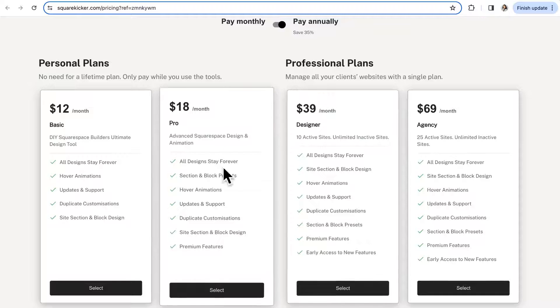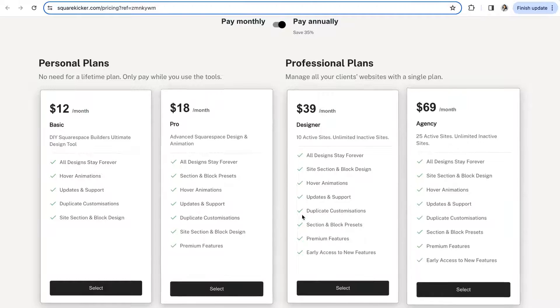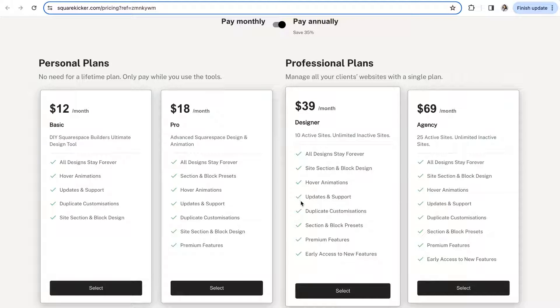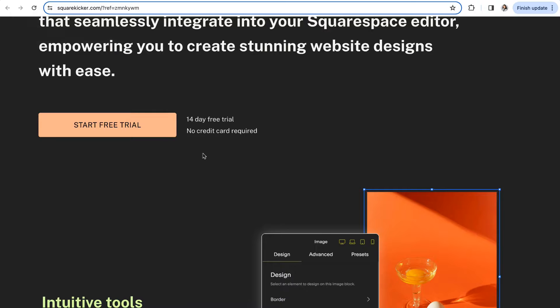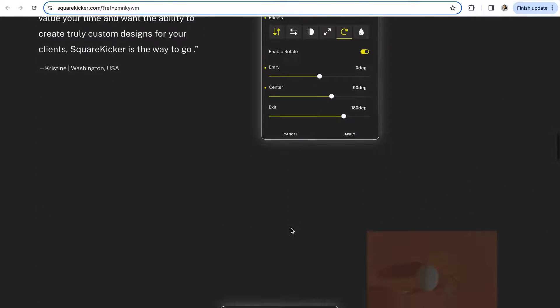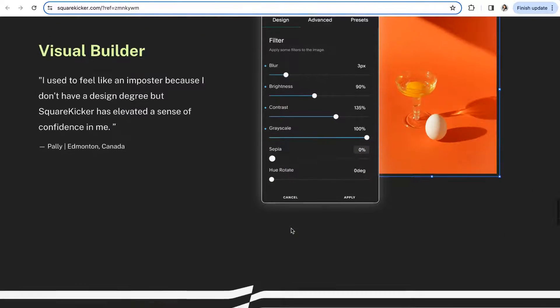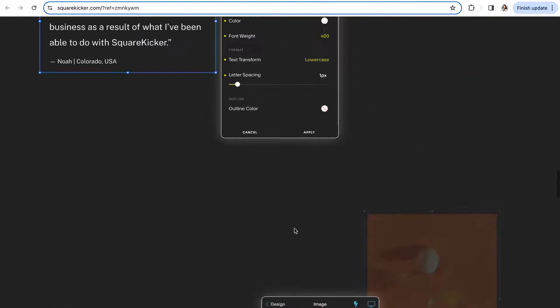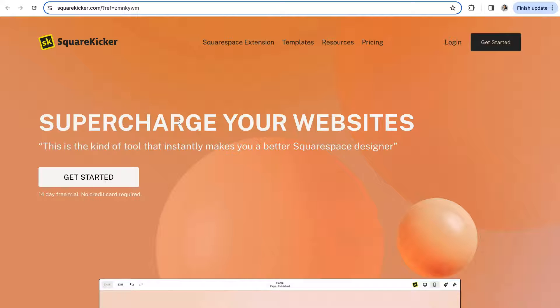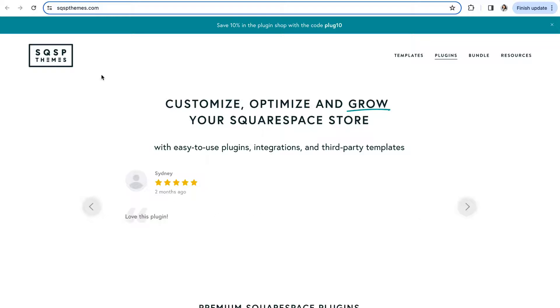Square Kicker runs on a subscription, but you only need to pay while you're using the tool, so there are no ongoing costs for you or your client's site. If Squarespace makes an update, there's no need to worry — all code is backed up, and Square Kicker can implement changes to respond to updates and supply that code to all active websites without you lifting a finger. If you run into an issue, their support team is super helpful — visit their help center for comprehensive guides and tutorials, or send them an email. Best of all, you can try Square Kicker with a 14-day free trial.